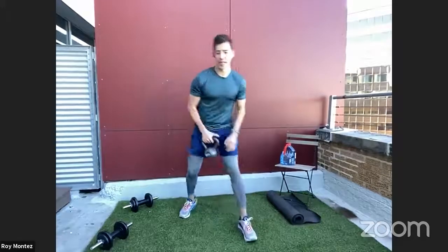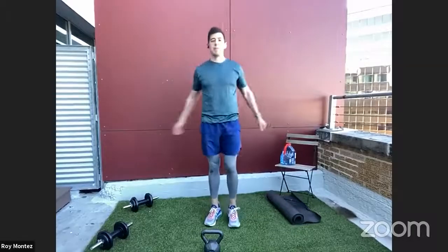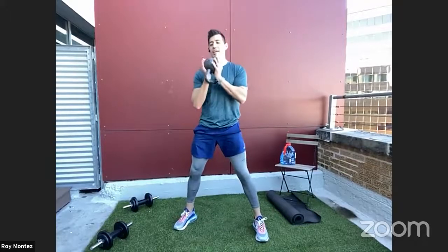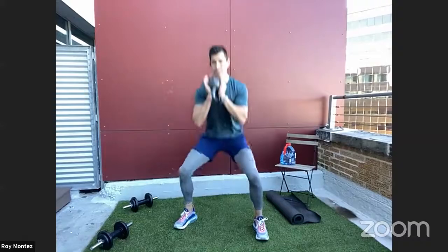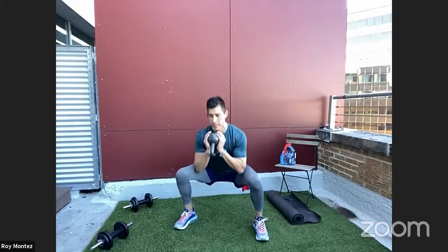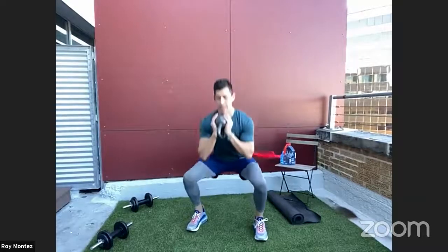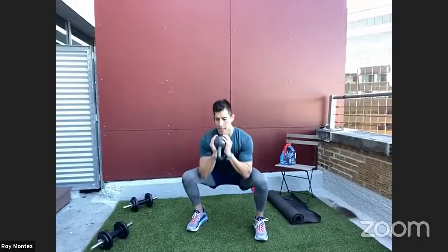Twenty seconds of rest and back into the goblet squat with a pulse. Catch your breath and shake it out. Down with a pulse — a few inches of raise — then extending all the way back up to the top. Keep that core tight, back flat, head in a neutral position following in alignment with the spine. Don't look down, don't look up — gaze straight ahead. Those quads are burning. Elbows tracking underneath the kettlebell or dumbbell. Last rep and time.